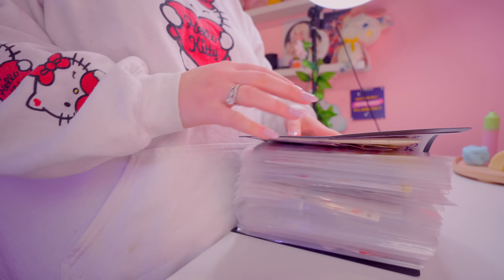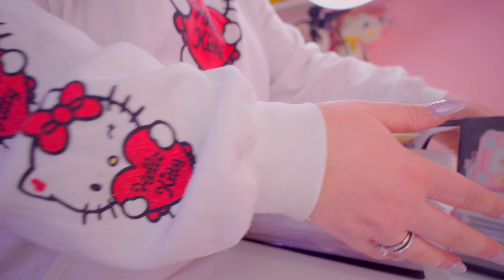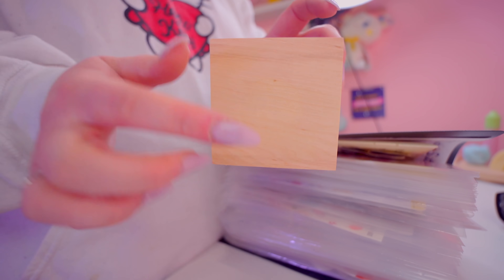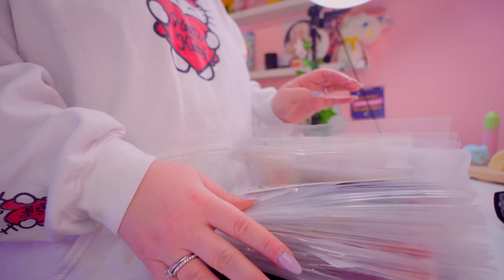I've literally got so many stickers. These are from a collection of my own stickers and what you guys have sent me. I've got this little pot and I'm going to put my SD cards in, but I feel like it needs a little cute sticker on the front.